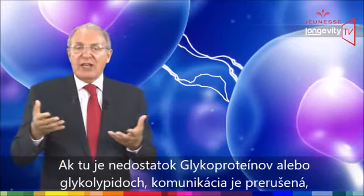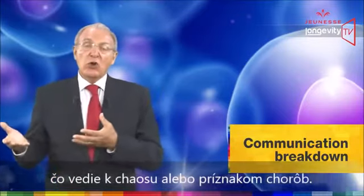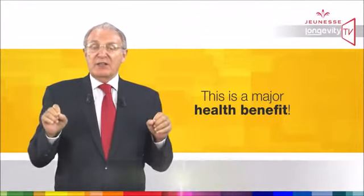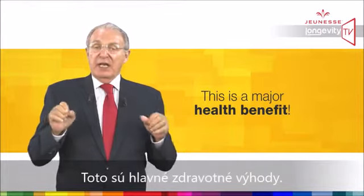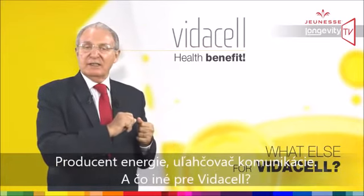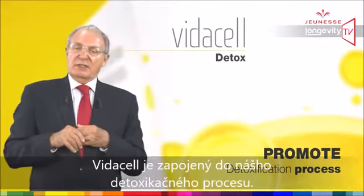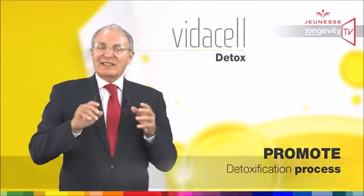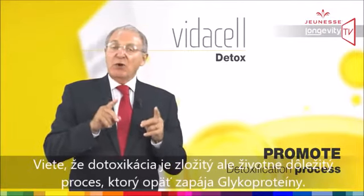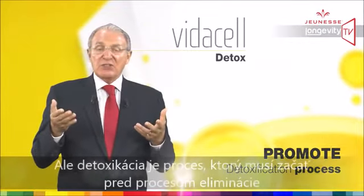The communication center is in the cell membrane, and the primary alphabet of cell signaling is based on glycoproteins and glycolipids. If there is a shortage of glycoproteins, a communication breakdown can result in confusion or symptoms of disease. This is the major health benefit: VidaCell acts as an energy producer and a communication facilitator.